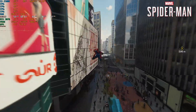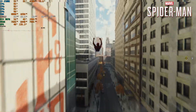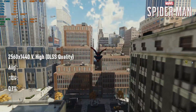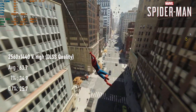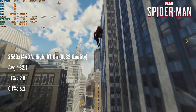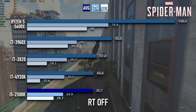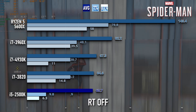Without RT, the 2500K again does amazingly well in Spider-Man, comparing with the newer and far more expensive i7-4930K, with a near 64 FPS average and tolerable 1% lows. Turning on the RT, however, things aren't so spectacular. Averages now drop off to just 32 FPS, whereas the 6-core offerings manage between 50 and 80% higher, and with much better frame pacing as well.